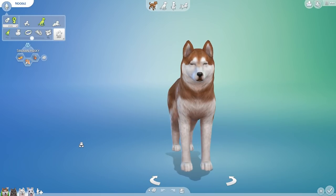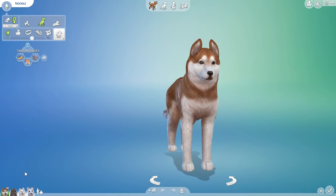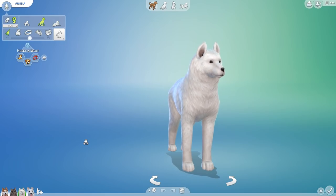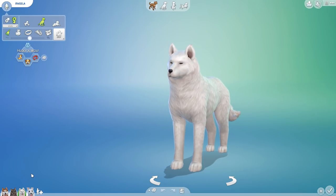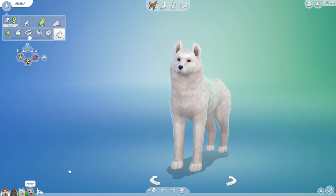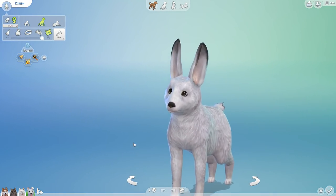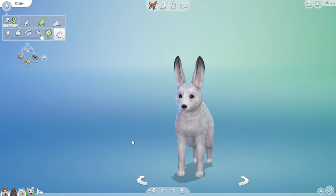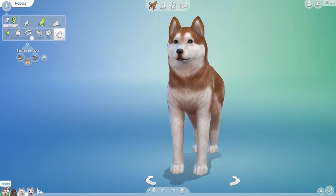In one line only bred with dogs, and in the other line, like our lovely Angela, they'll breed with wild animals from Alaska — like a bunny or a snow hare. That's what we're going to be doing, and I'm really excited about it!